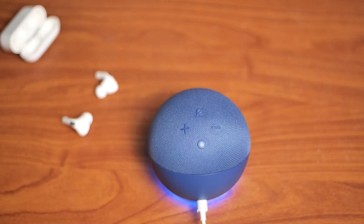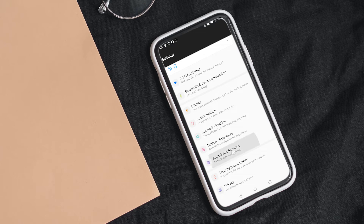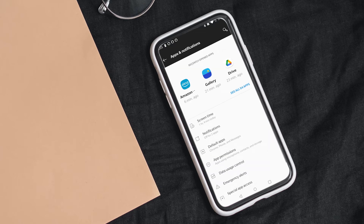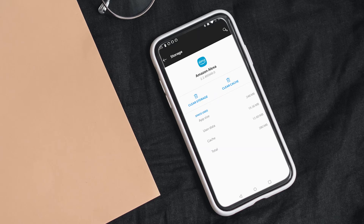If restarting your device did not help, you can try to clear Amazon Alexa's cache to fix the problem. To clear the cache, go to your phone settings and scroll down to the apps and notifications option. Locate the Amazon Alexa app and click on it to find additional settings. Choose storage and cache to get the option to clear the cache data.